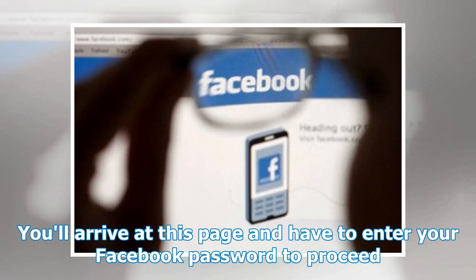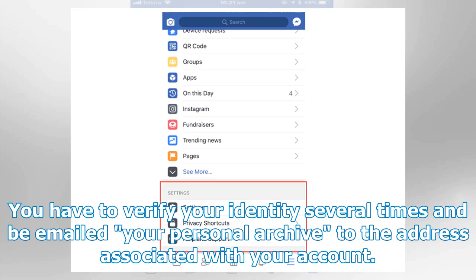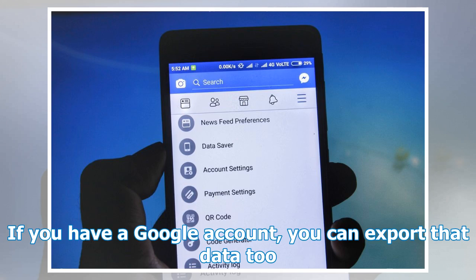You'll arrive at this page and have to enter your Facebook password to proceed. You have to verify your identity several times and be emailed your personal archive to the address associated with your account. If you have a Google account, you can export that data too.